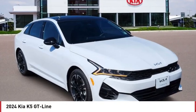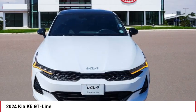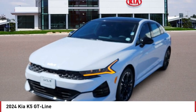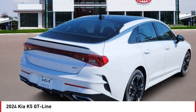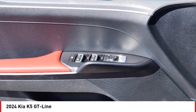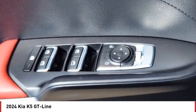Take a ride in the 2024 Kia K5. The Kia K5 has a stylish exterior that will be sure to turn heads. The sleek interior looks fantastic, handling is great, and an abundance of technology will make this a fun vehicle to drive.